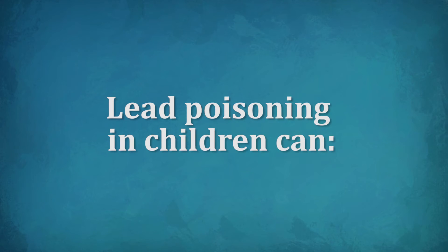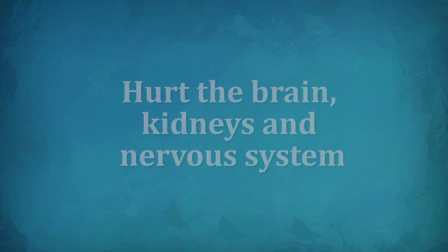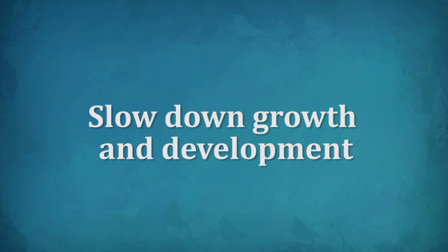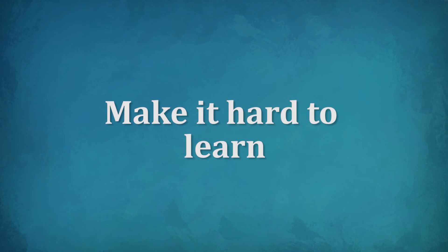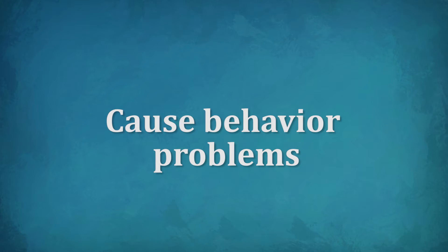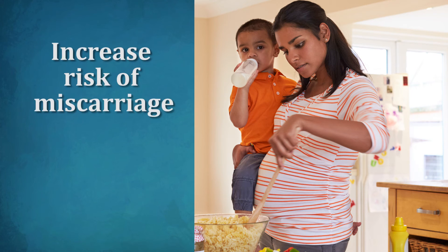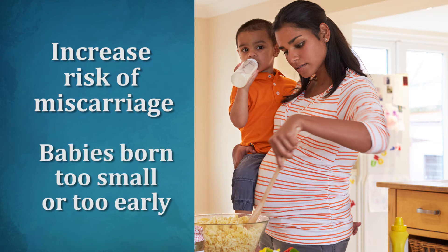Lead poisoning in children can hurt the brain, kidneys, and nervous system, slow down growth and development, make it hard to learn, damage hearing and speech, and cause behavior problems. Lead poisoning in pregnant women can increase the risk of miscarriage and cause babies to be born too small or too early.